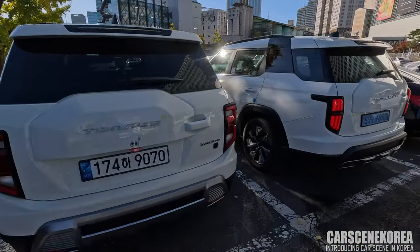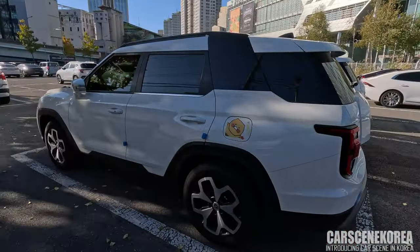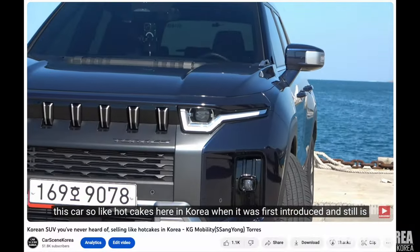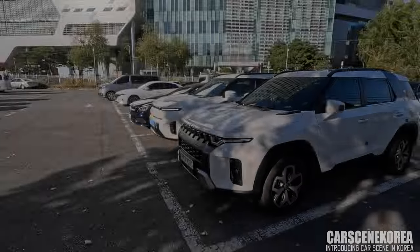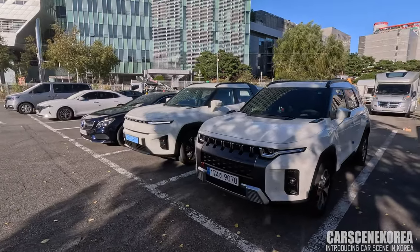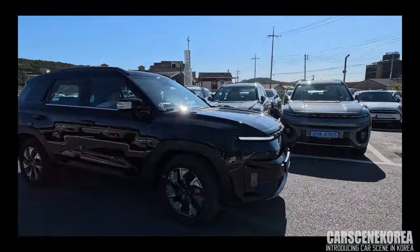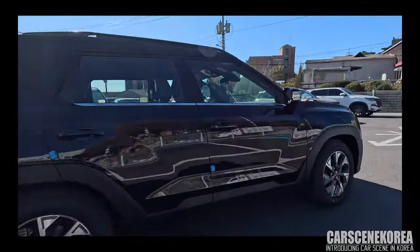Let me give you a quick profile view as well. For your information, I do have an in-depth review of each car on my channel, so please feel free to check it out. But I just wanted to give you a side-by-side comparison. When it comes to the front, there is actually a lot of difference.